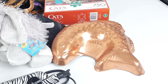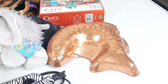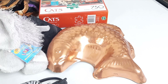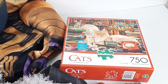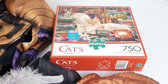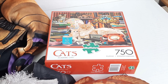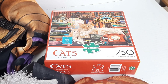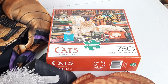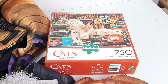This copper fish pan sold on Poshmark for nine dollars, making me $4.75. And last but not least, this cat puzzle sold on eBay for a total of $17.75, and my net profit is $12.91 for that.